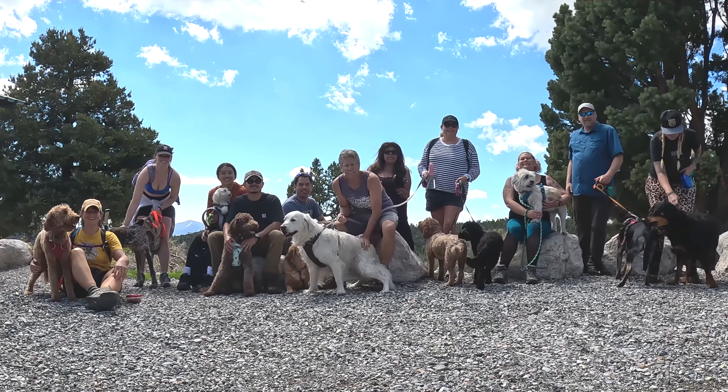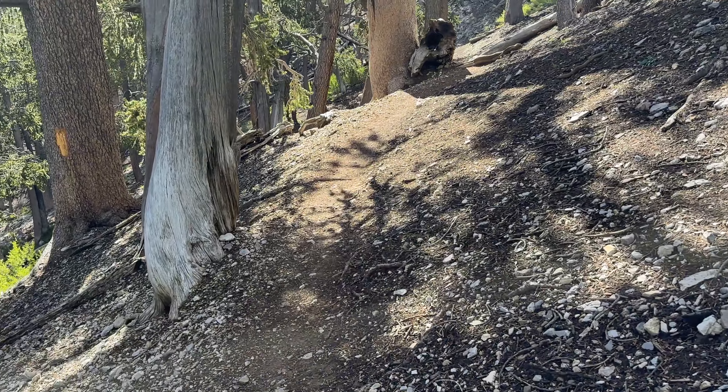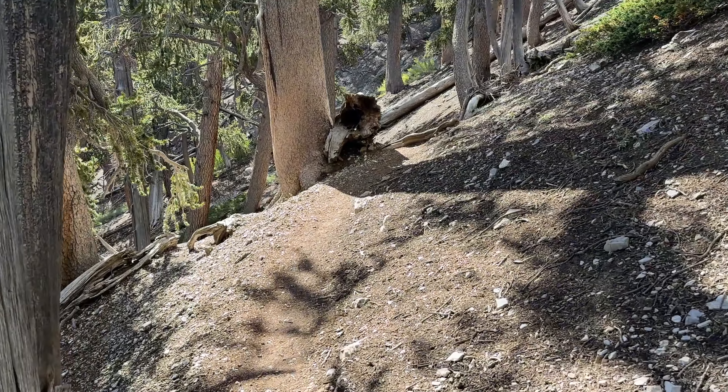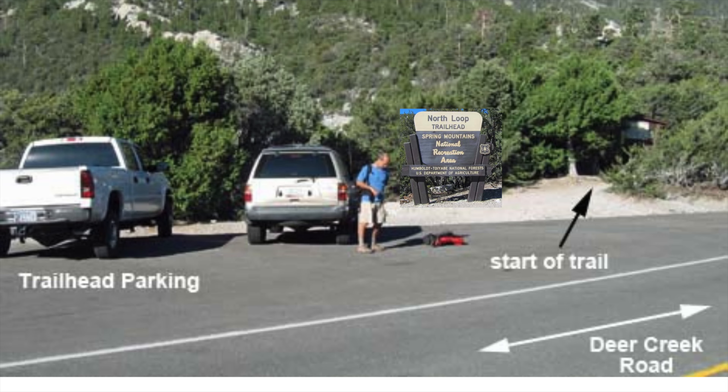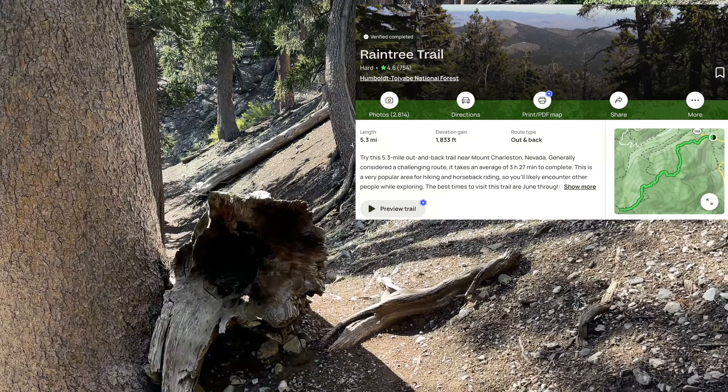The Dog Hiking Club of Las Vegas recently visited Mount Charleston and hiked the Rain Tree Trail, which can be found at the Charleston Peak North Trailhead. The trail is approximately 5 miles long, with an elevation gain of 1,800 feet.